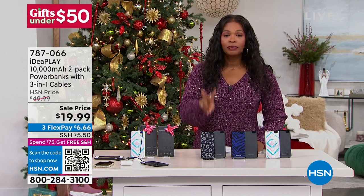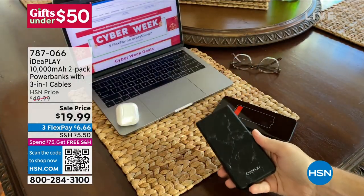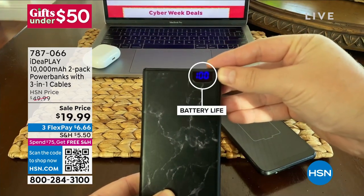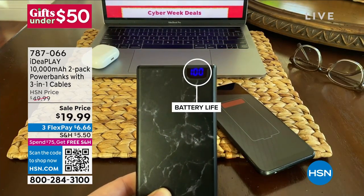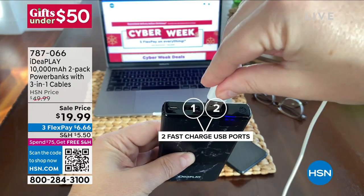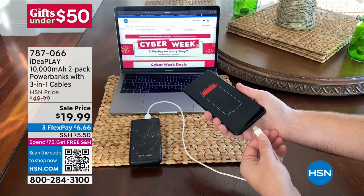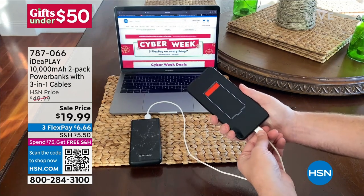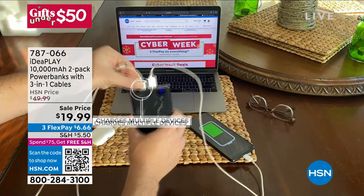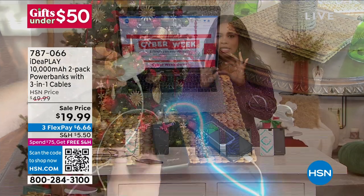That's where IdeaPlay comes in. You're getting two of the 10,000 milliamp power banks. You're automatically going to get a solid black one and then you choose the other color. The other colors are fun and very giftable. You've got an easy way to charge everything in your life — your phone, your iPad, your Apple phone, your Android. You can charge two devices at the same time. You're even going to get the cables and the three-in-one charging cables, all included.